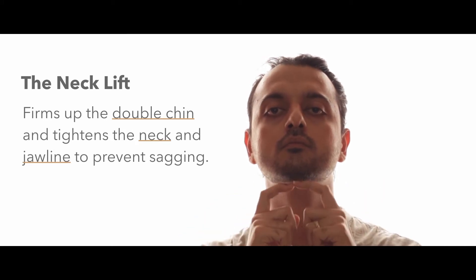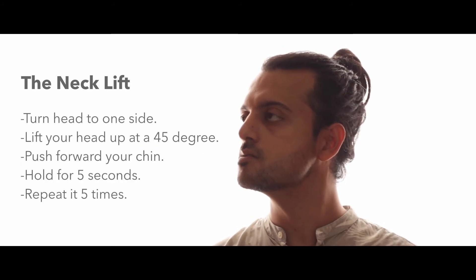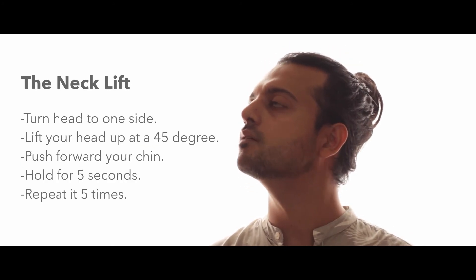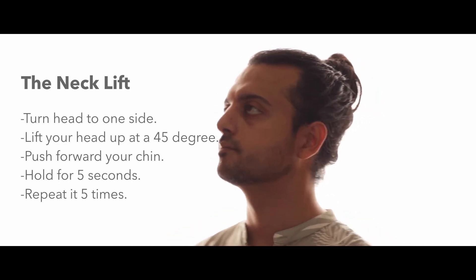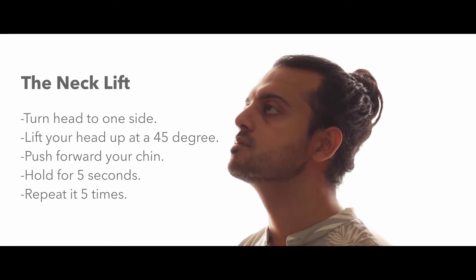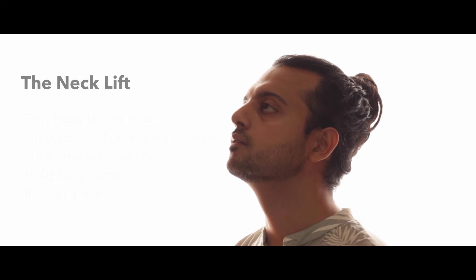Now come the face exercises. Let's start from the bottom of the face. The first one is the neck lift — this exercise firms up the double chin and at the same time tightens the neck and jawline to prevent sagging. Just turn your head to one side, lift your head up at about a 45-degree angle, and push your chin forward. You will feel the stretch in your neck. Hold this pose for five seconds, then do the same on the other side. Repeat it five times.